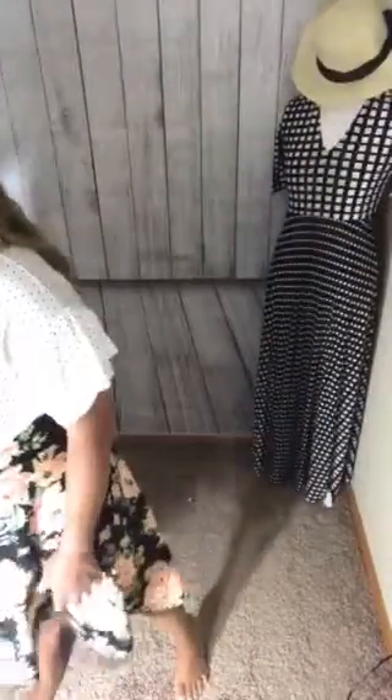Super flattering. Both of these pieces I would recommend staying true to size. The price point on the midi skirt is $34.